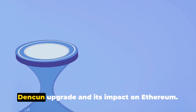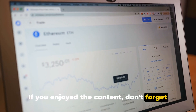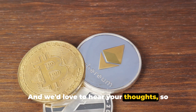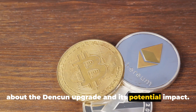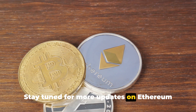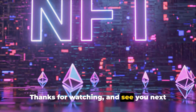That's all for today's video on the Denkun upgrade and its impact on Ethereum. We hope you found it informative and insightful. If you enjoyed the content, don't forget to hit the like button and subscribe to our channel. Your support helps us keep providing content like this — leave a comment below on what you think about the Denkun upgrade and its potential impact. Thanks for watching and see you next time.